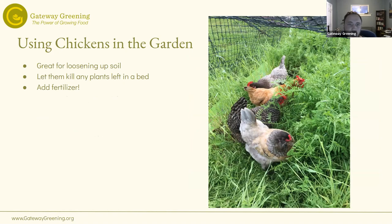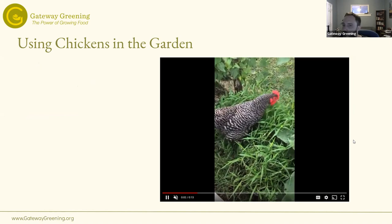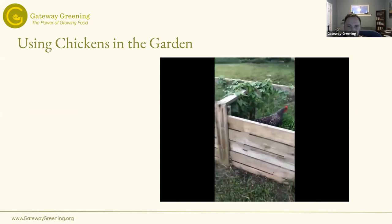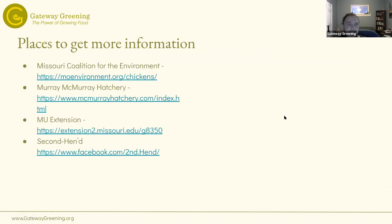Chickens can also be used in the garden — they're great for loosening soil and adding fertilizer. At the end of the season when you have weeds or spent plants, let them in that bed to scratch around. We have a PVC frame sized to fit a raised bed that you can set on top and put the chickens inside for a couple of hours. They only eat from that bed, so they won't get into beds you want to keep. They love eating grass and greens, and we have a compost bin they enjoy as well.